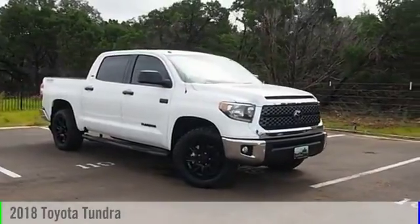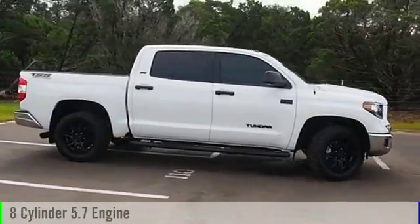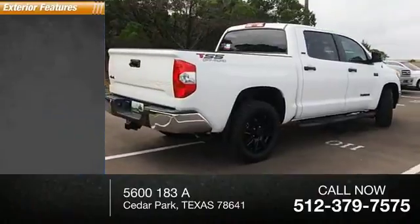2018 Tundra. This vehicle is powered by a 8-cylinder 5.7 liter engine and comes with an automatic transmission. This vehicle has less than 100 miles.